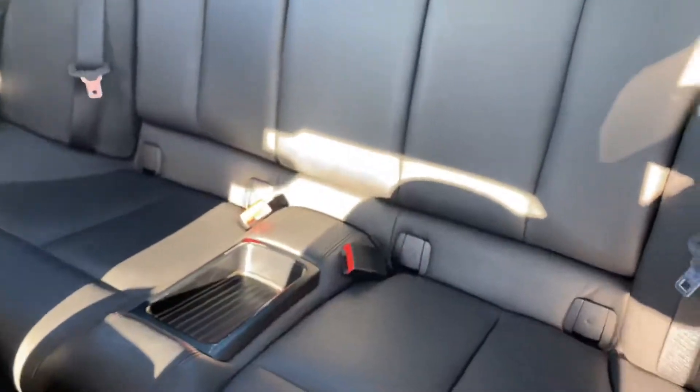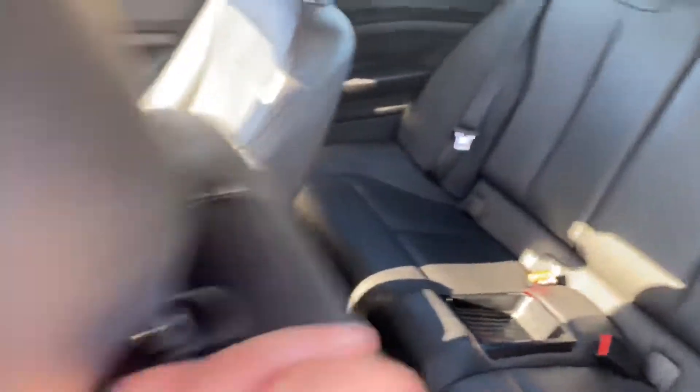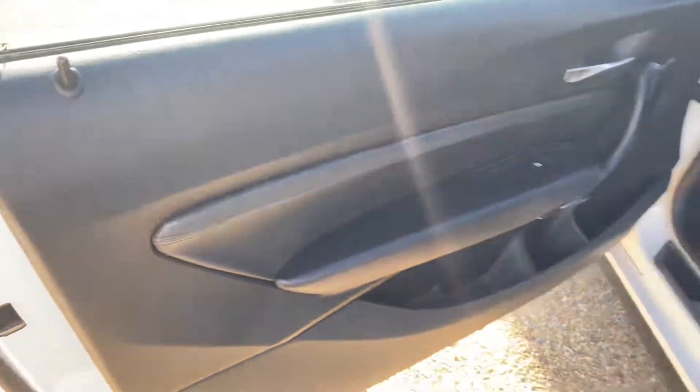In regards to the rear seats, they're also in very good condition. You've got isofix points on both sides and some storage there in the center. The passenger door card is once again free of any damages or scratches.